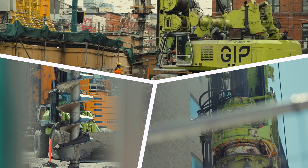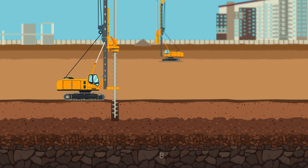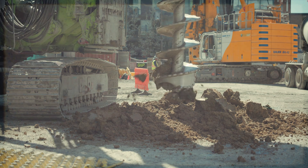To build a secant pile wall, the first step is to drill a circular hole deep into the ground, generally into bedrock. This is done with a rotary drilling rig with a giant screw called an auger.